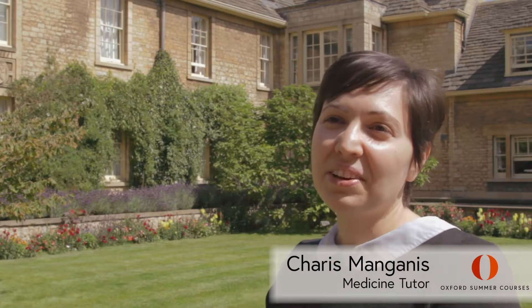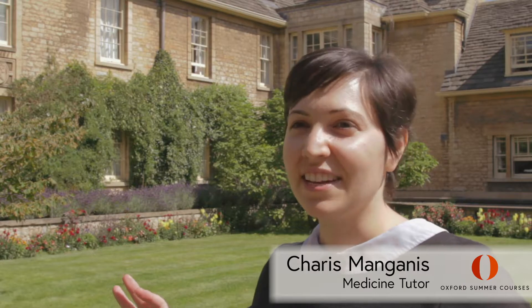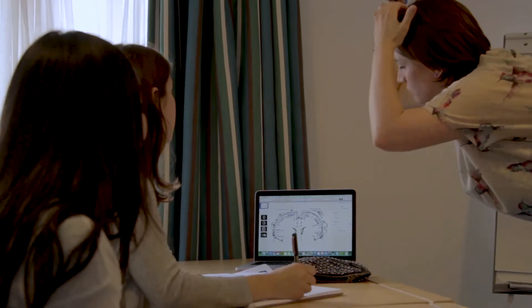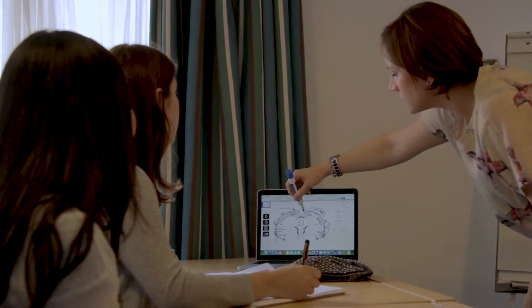Medicine at Oxford Summer Courses covers a vast range of areas within medicine. We start with an introduction to medicine, covering the normal physiology of the body, and then we also do a little bit of pathophysiology — what happens when things in the body go wrong. We have two seminars a week and they're both two hours long.